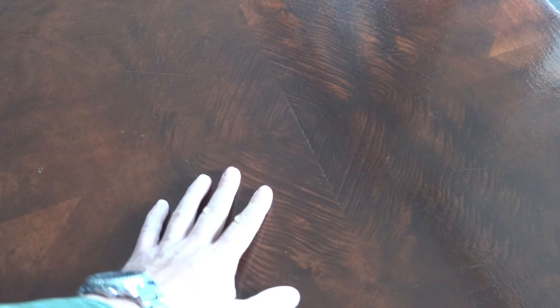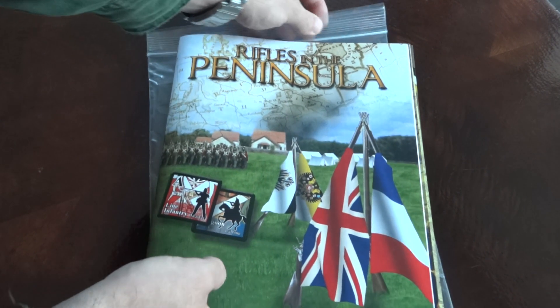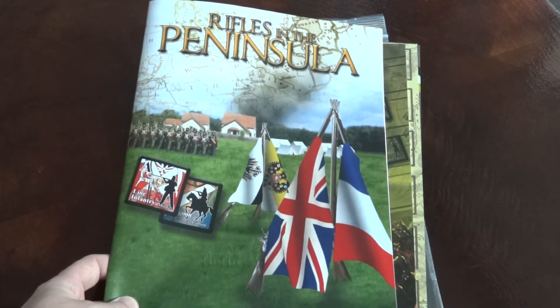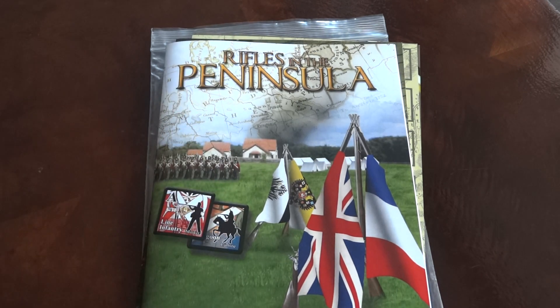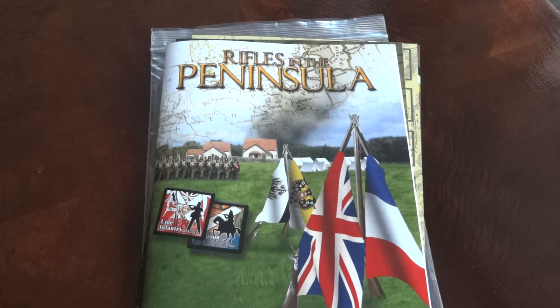Hello guys, today I want to show you something new I got — not only this beautiful table, but some nice solitaire games. The first one will be Rifles in the Peninsula by Tiny Battle Publishing, designed by Gotardo Zancani. This is the third game in the Rifles series — or Theaters of War is the actual name of the series, I believe.